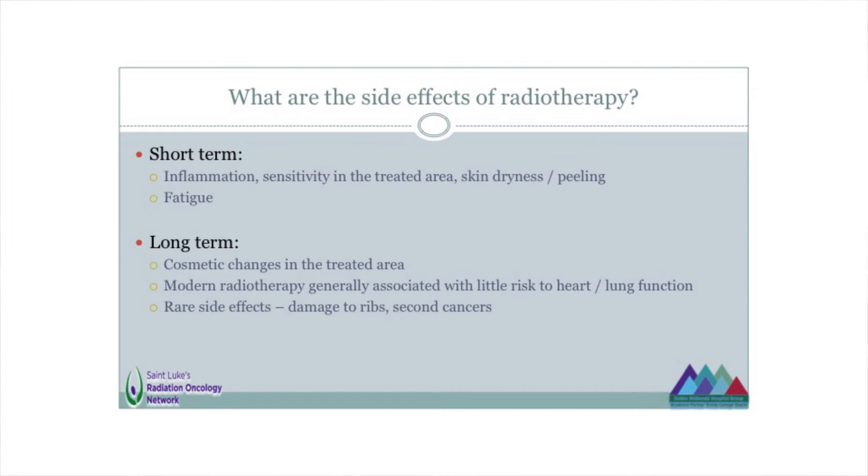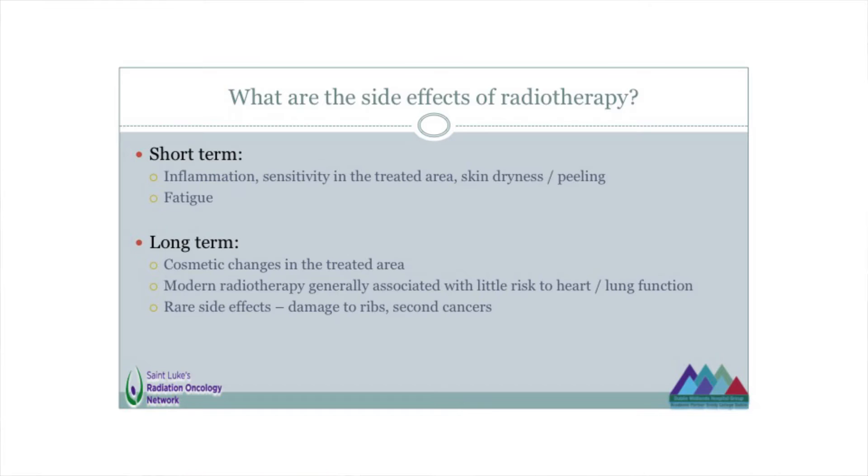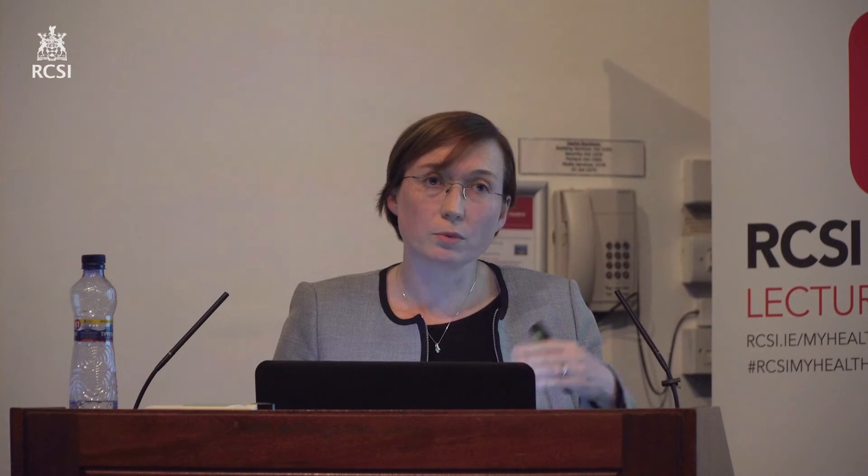Radiotherapy can cause some side effects. As a general comment, most women having radiotherapy feel reasonably well — if you met them walking down the street, you probably wouldn't know they were currently getting radiotherapy. We think of side effects in two ways: in the short term, it can cause changes in how you feel during treatment, and very rarely it can cause some changes that are more long-term. In the short term, it can cause inflammation — some redness in the skin or sensitivity in the area treated — skin dryness and occasionally skin peeling. Some women are more sensitive to radiotherapy than others, and you can get a skin reaction that's more significant and might need a bit of looking after. But these things tend to heal and settle down within two or three weeks after finishing radiotherapy.